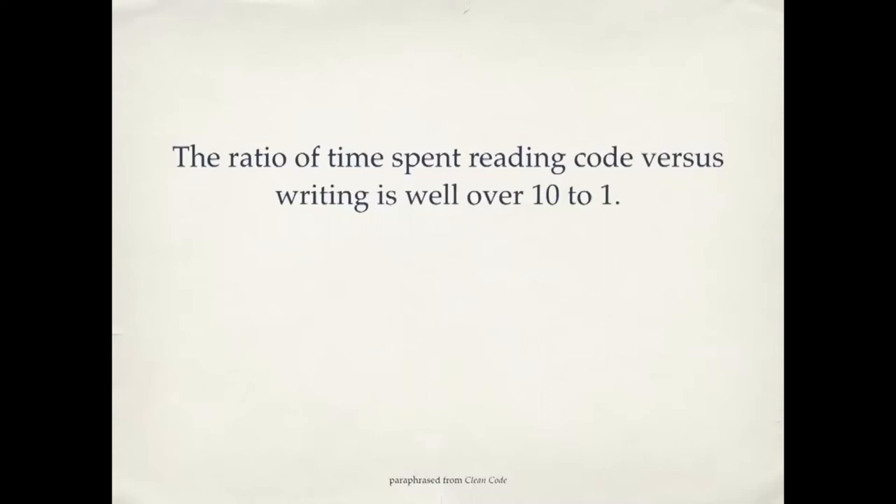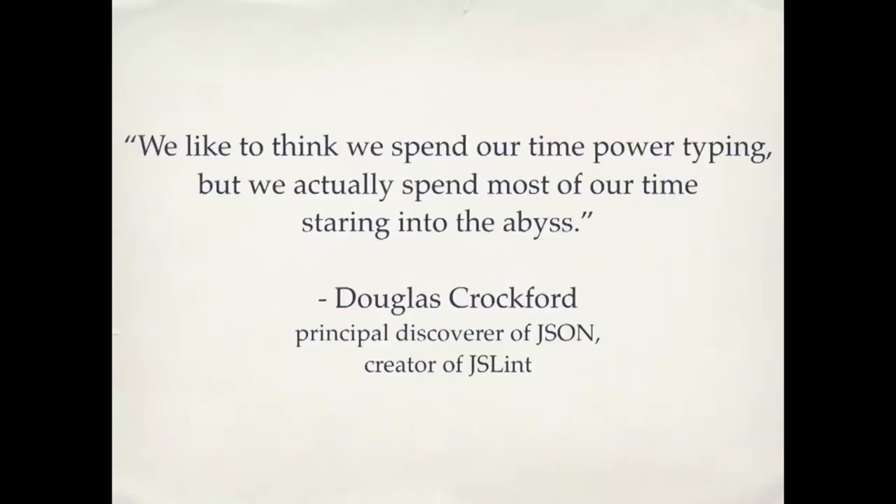How do we know this? There have actually been studies done watching programmers work — how are they spending their time? The ratio of time spent reading code versus writing is well over 10 to 1. People are actually spending most of their time scrolling up and down in a file looking for something, opening another file, trying to find what they're trying to fix. The actual time you spend typing is a lot less than the time you spend just looking around. Douglas Crockford, one of the people who created JSON, said: "We like to think we spend our time power typing, but we actually spend most of our time staring into the abyss." So if you take the time to make your code easy to read, you will make the code easier to write. Here are 10 quick tips for making your code clean.